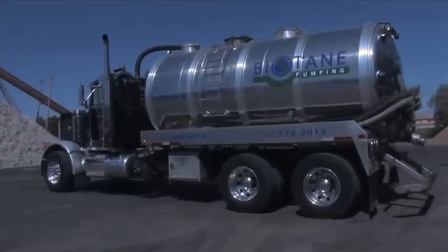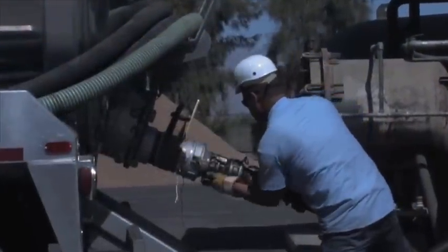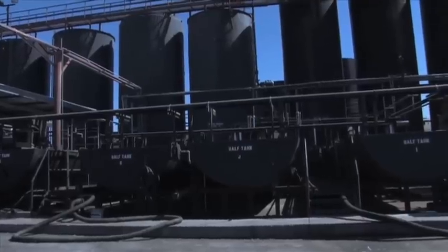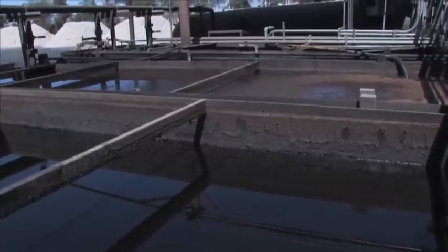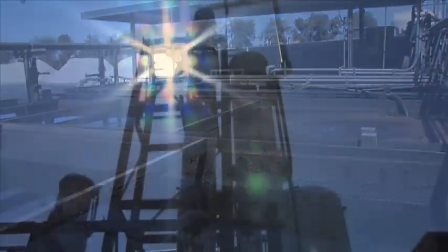After the waste cooking oil is procured, it is then transported to our rendering facility, where it goes through multiple processes of heating and separation to rid the oil of all impurities, such as solids and water. Once we have a clean oil, then the biodiesel production can begin.